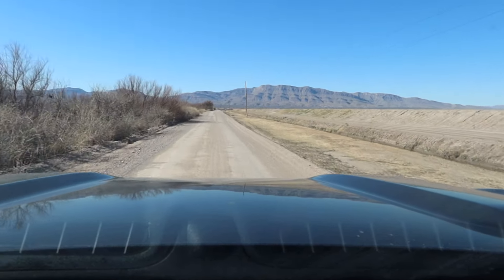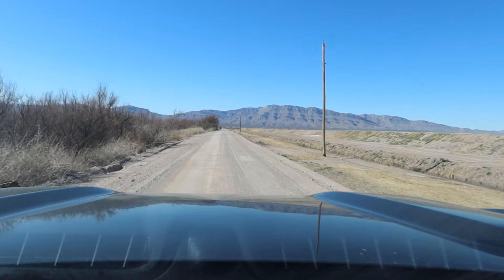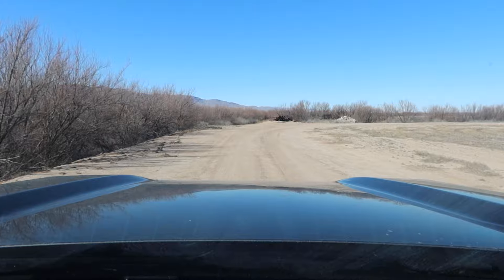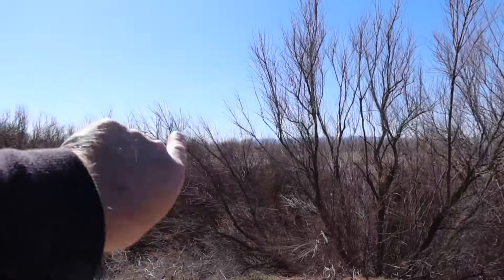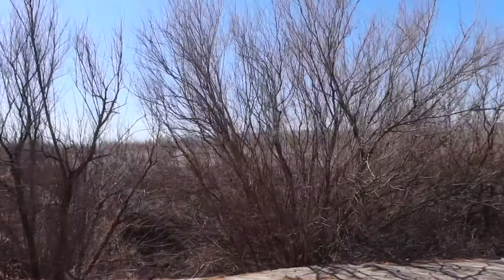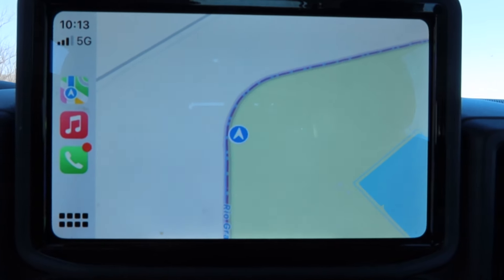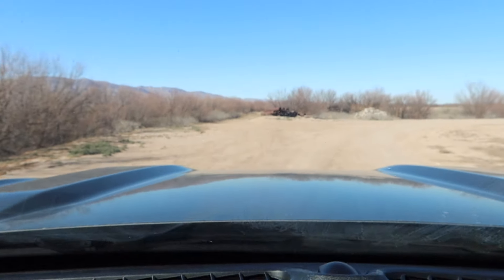I'm heading towards the border. Straight ahead you can tell the fence ends, so I'm going to see if I can see the Rio Grande. I'm cruising right along the Rio Grande here. I told you the fence ended back that way about a quarter of a mile. On the other side of this brush there's the Rio Grande and the border's right here. You can see on the map I'm right on the U.S.-Mexican border. Very quiet here.